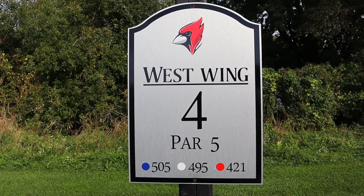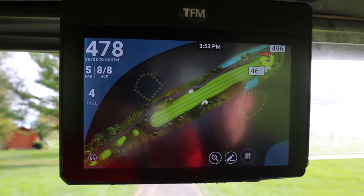We are on hole number four — this is a straight par five, 495 yards from the white tees. It's literally dead straight, the green is right in front of us, and there are no hazards. I'm going to take driver and see how it goes.